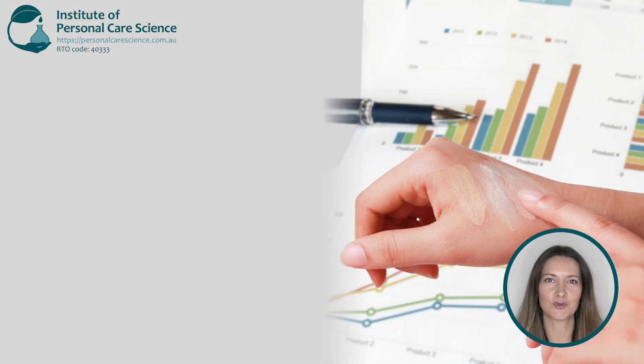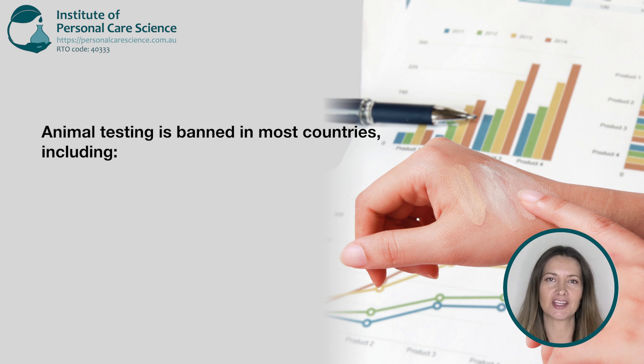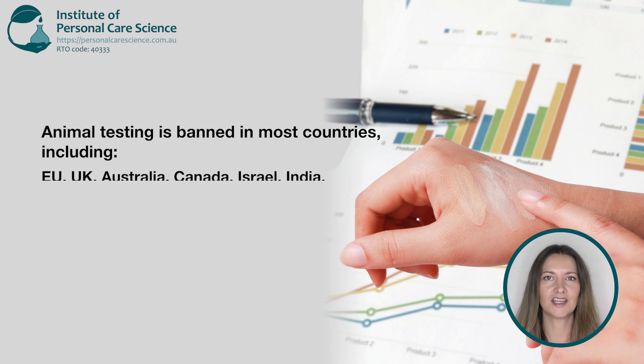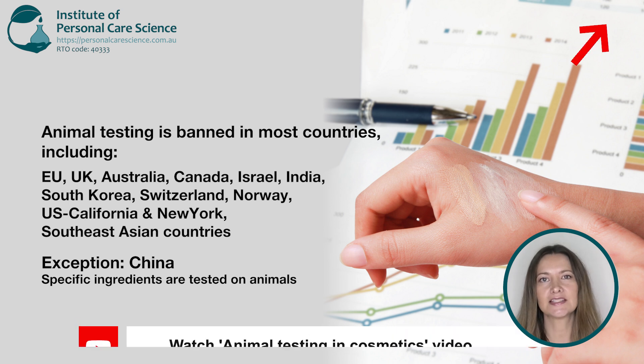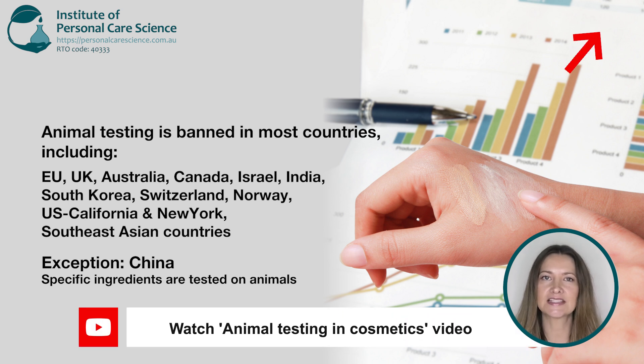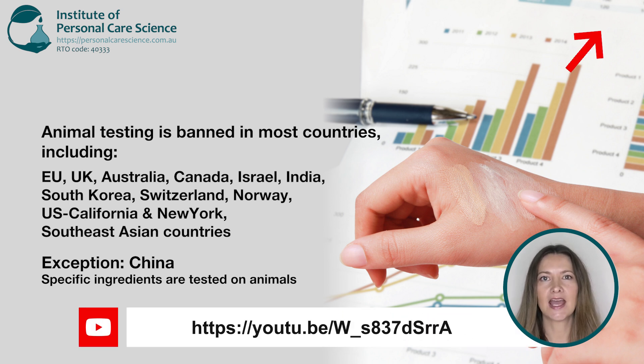And finally, animal testing. There's a lot of misinformation online. The truth is that it's banned across most countries, including the European Union, the United Kingdom, Australia, Canada, Israel, India, South Korea, Switzerland, Norway and some US states, including California and New York. The only exception is China, where some special use ingredients are still tested on animals, including sunscreens, whitening products and hair loss treatments.